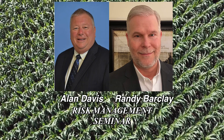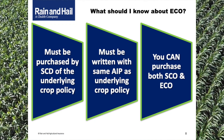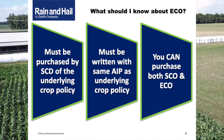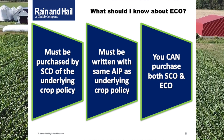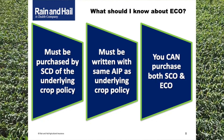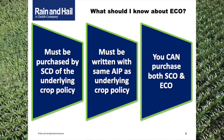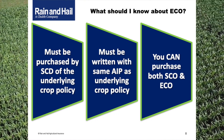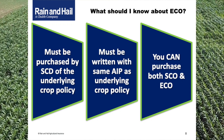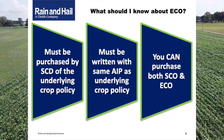It's important to know that ECO is an endorsement to the underlying policy and the election must be made by March 15th. Talk to your Rain and Hale crop insurance agent or the crop insurance experts at Alan Davis Insurance Agency — they can help you better understand this. Most importantly, it must be elected and on the policy by March 15th to benefit from it. Because ECO is an endorsement to the underlying policy, it must be with the same approved insurance provider — if the underlying is with Rain and Hale, the endorsement must also be with Rain and Hale. Producers may elect either the supplemental coverage option or the enhanced coverage option, both, or neither.